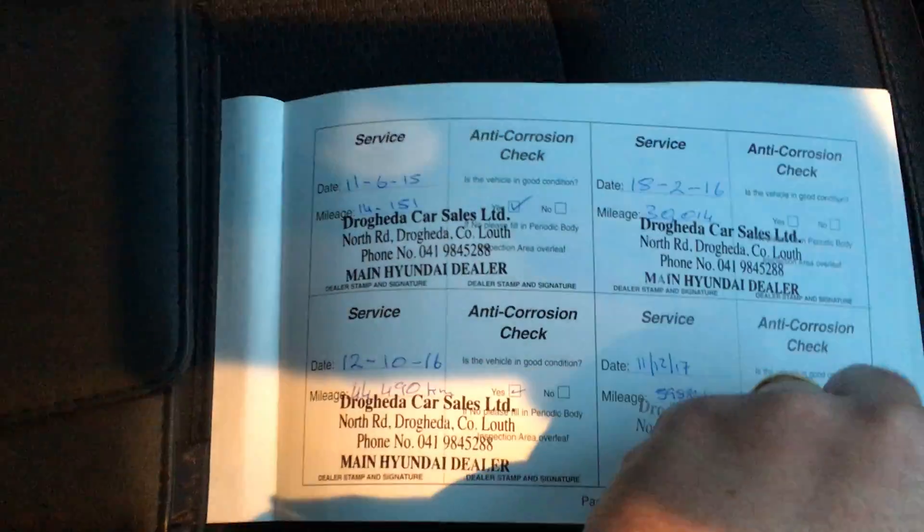Full Hyundai main dealer service history.